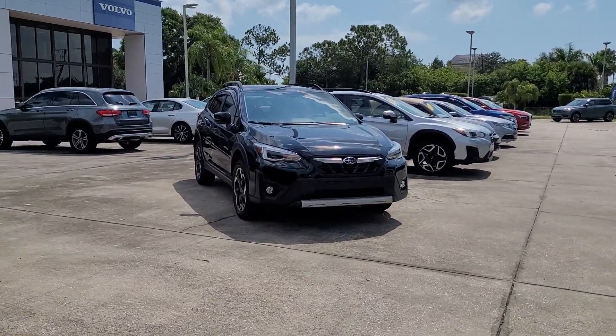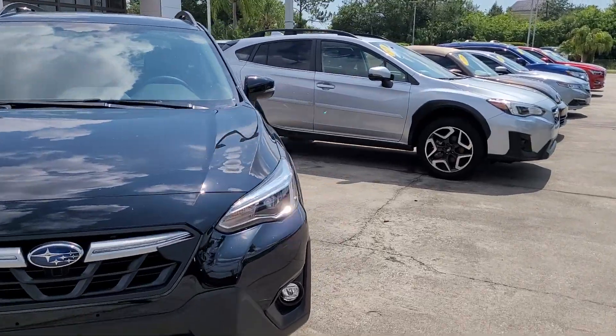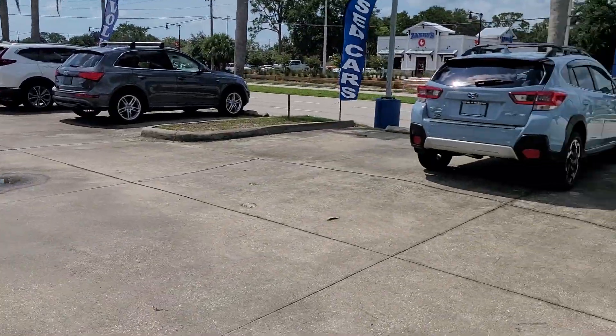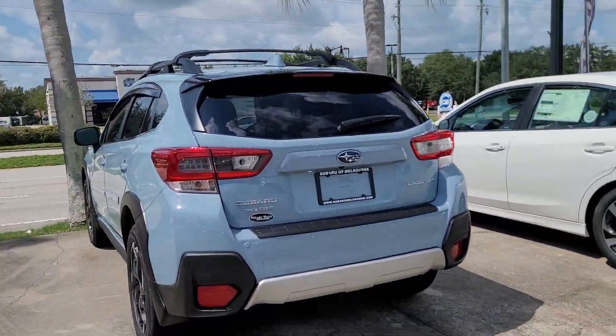Hello, I'm Jonathan from Subaru Melbourne. I'm going to show you a couple of our Crosstreks. I have a brand new one there, certified, in the Limited. This one is a cool khaki gray color in the Limited.